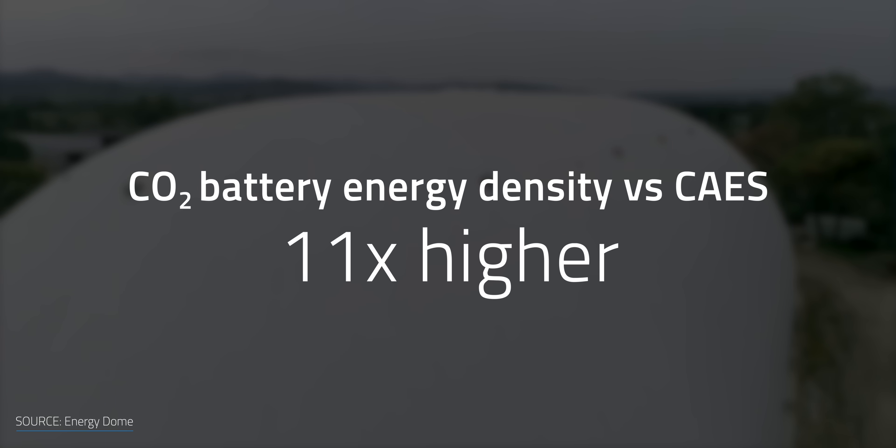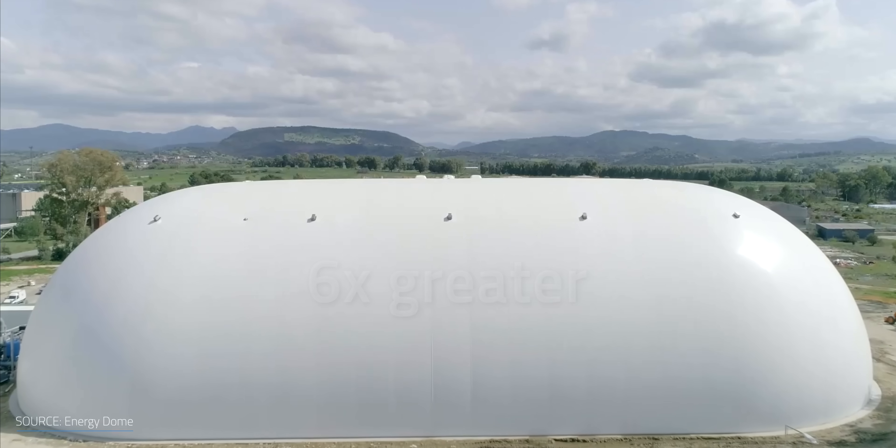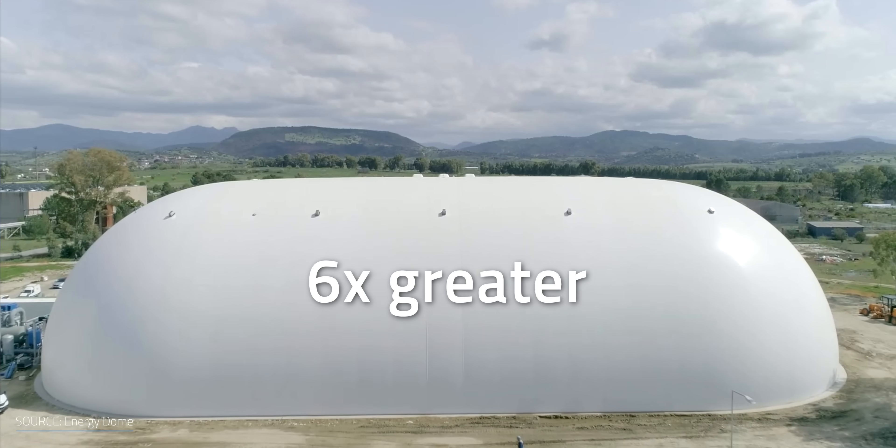Now back to how CO2 compares to air for energy storage. Let's look at energy density, for instance, which gives you an idea of how many kilowatt hours you can store per unit of volume. According to figures reported by Energy Dome on their website, their CO2 battery energy density is up to 11 times higher than compressed air energy storage. My team and I fact-checked this and they're pretty much right — even when considering the maximum value of compressed air energy density reported in literature, Energy Dome's is still six times greater.